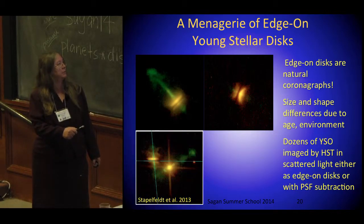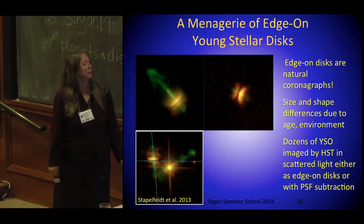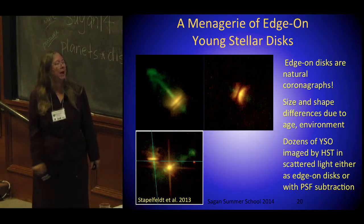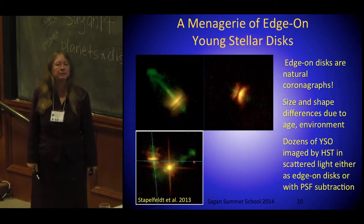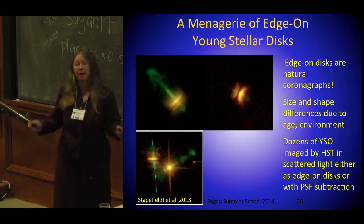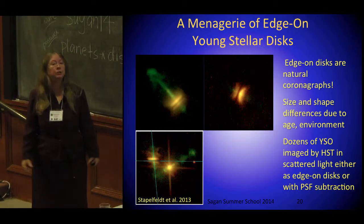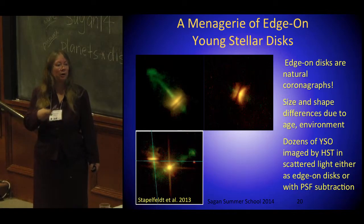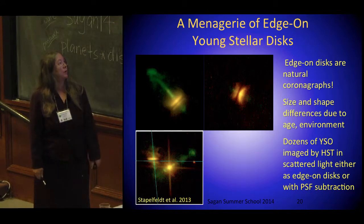Here are a couple of edge-on disks, including one in a binary system which is warped — pretty cool — with a couple of jets coming out in a different direction. Here's a new one, blinking between the model and the picture of the disk — a very nice new edge-on disk source. These are not debris disks; these are young objects. There are dozens of young stellar objects that are either edge-on disks or PSF subtractions of young stellar objects known now.